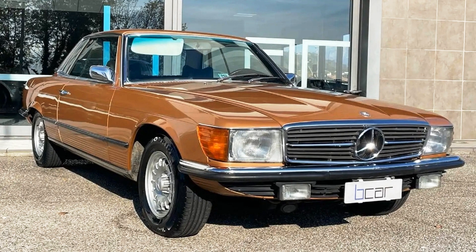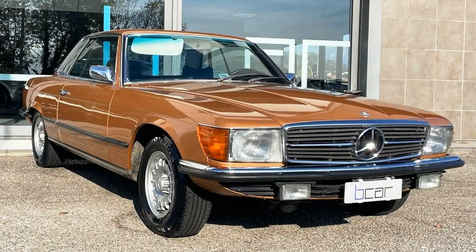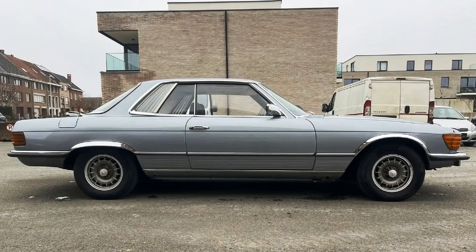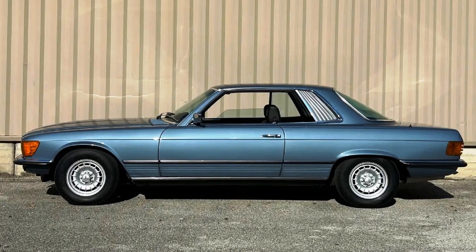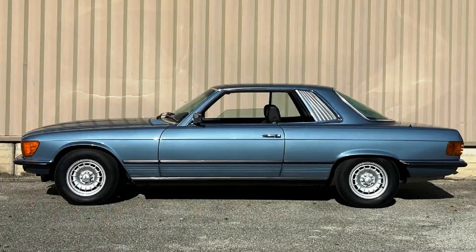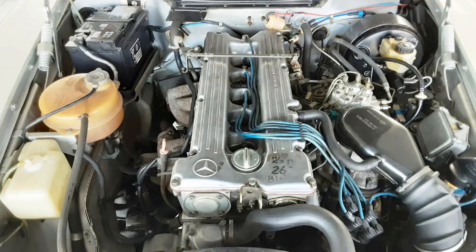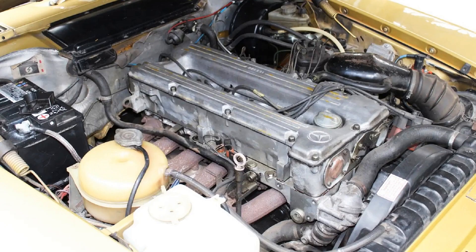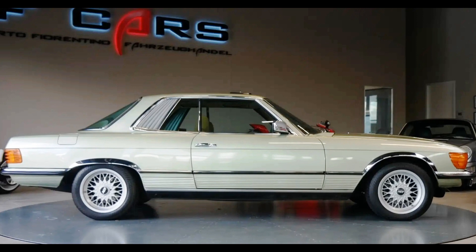Cars with the 3.5-liter engine had badges 350 SL or 350 SLC accordingly. For the model year 1973, a bigger V8 engine with 4.5 liters was introduced for the 450 SL and SLC models, with 222 horsepower and a top speed of 207 kilometers or 129 miles per hour. The next year, non-American 107s got the first 6-cylinder 2.8-liter inline engine from the W114, and the cars with it were called 280 SL or SLC. This engine was the weakest one in the line but still had a lot of power for a small car of the 70s.